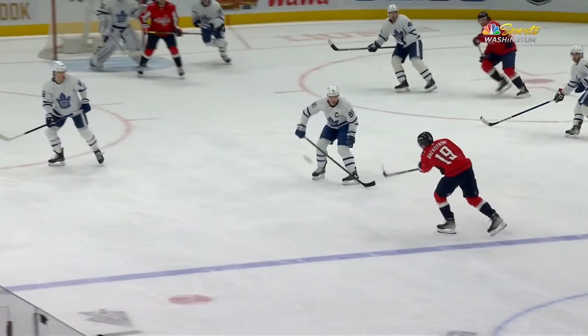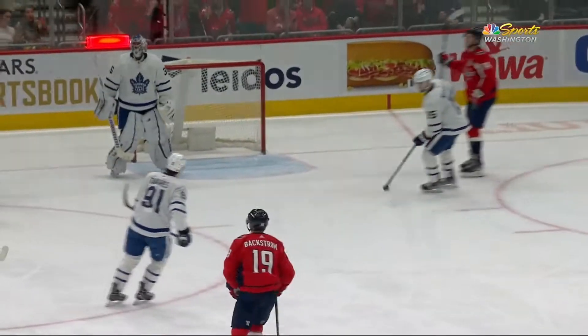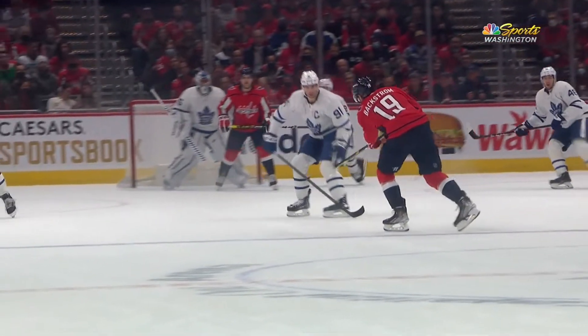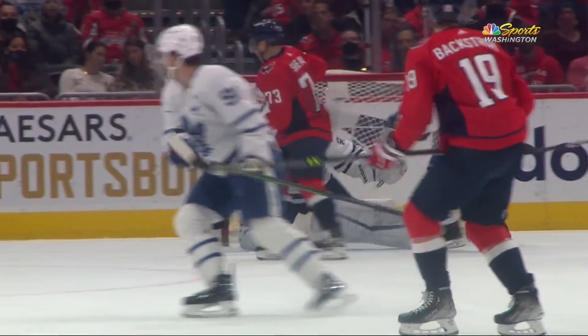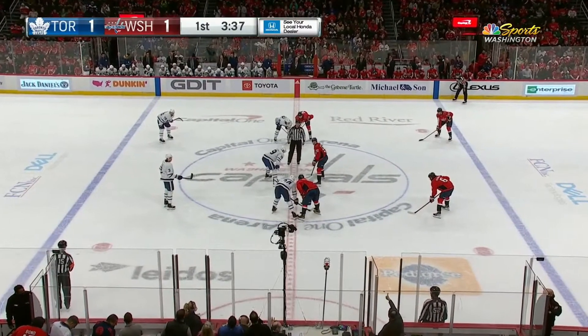Beautiful deflection, his 12th goal of the season. Get to the front of the net, get your stick available — picks off that pass from Backstrom, and that puck is deflected past Miracic. 1-1 ballgame here in Washington.